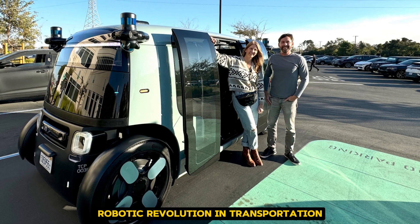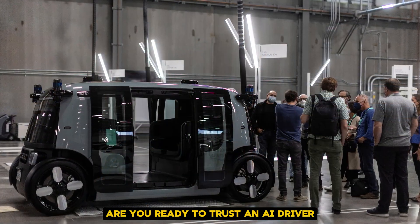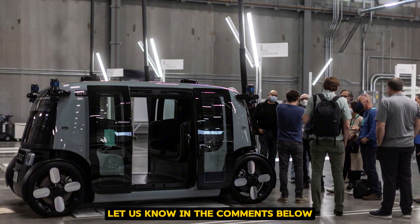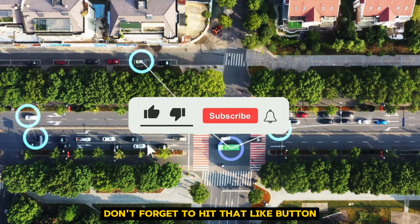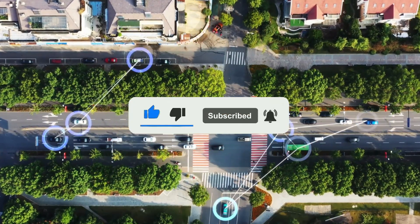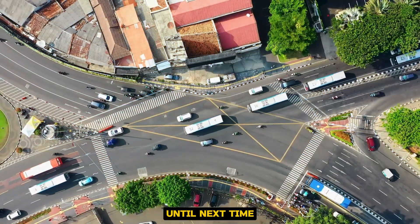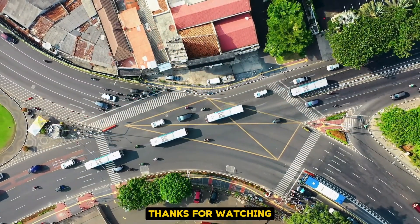What are your thoughts on this robotic revolution in transportation? Are you ready to trust an AI driver? Let us know in the comments below. And if you found this video fascinating, don't forget to hit that like button and subscribe for more exciting tech updates. Until next time, keep your eyes on the road and your mind on the future. Thanks for watching!